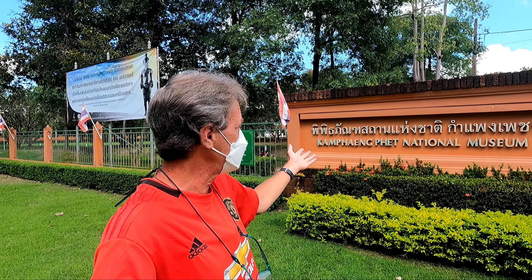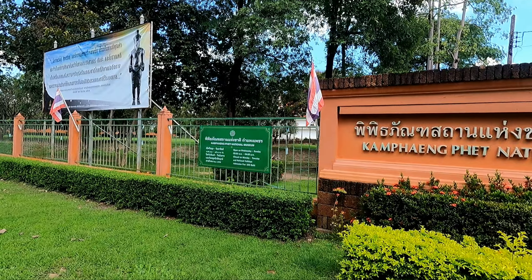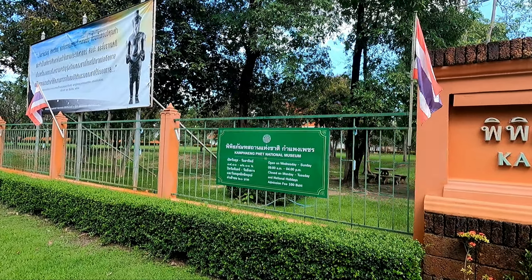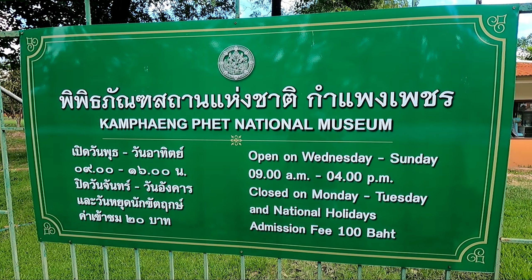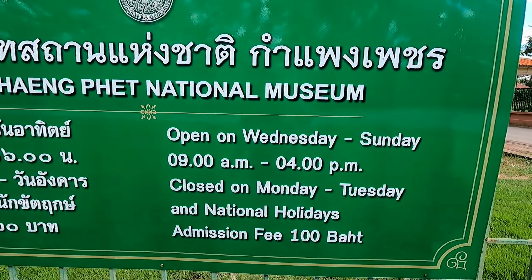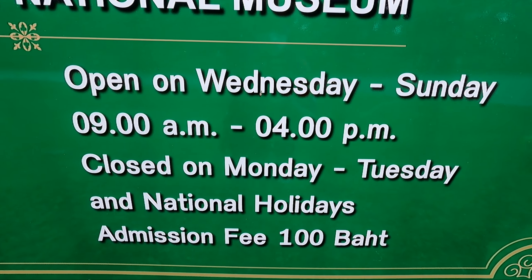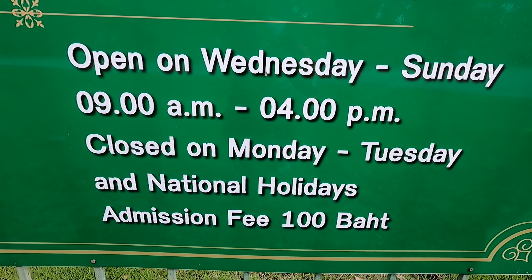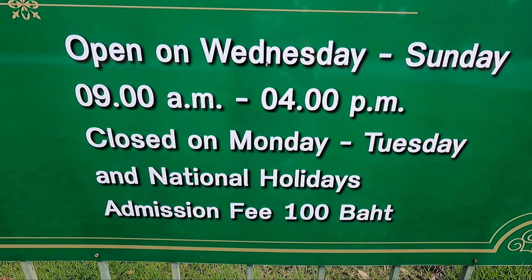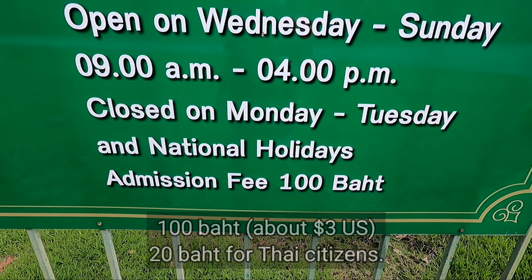I'm just outside the gates to the Kamphaeng Phet National Museum. I haven't gone inside yet, and I just wanted to give an idea of the hours of this place. Here's the sign at the entranceway, the Kamphaeng Phet National Museum. I was quite lucky with my timing by accident because today just happens to be a Sunday, and it is open Wednesday to Sunday, 9 a.m. to 4 p.m., closed on Monday and Tuesday and national holidays.